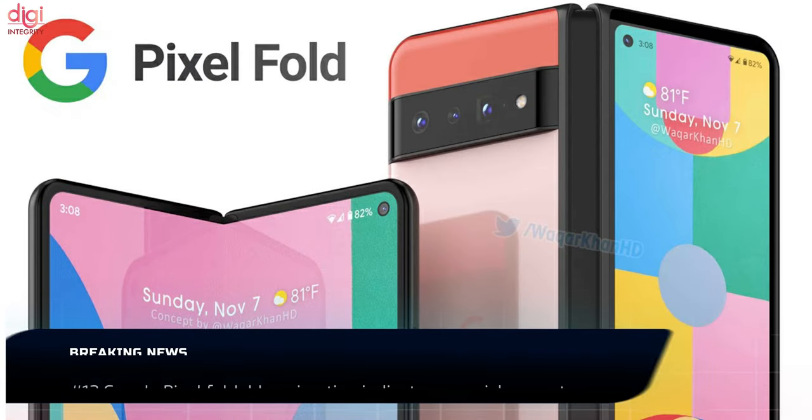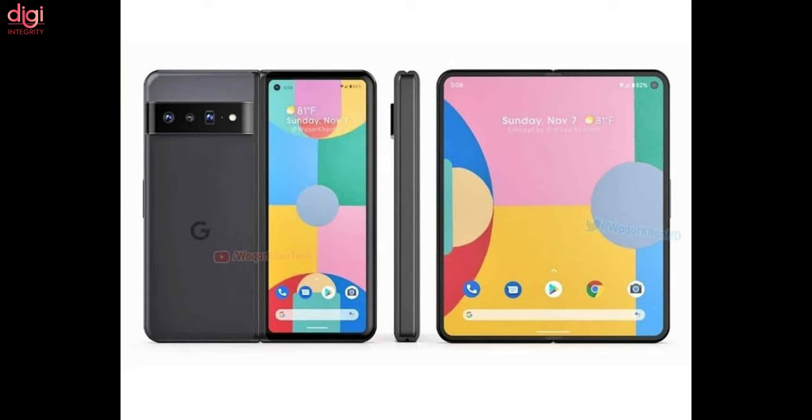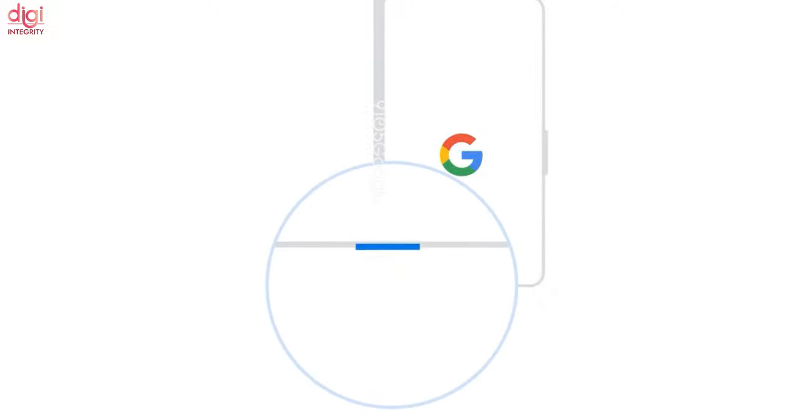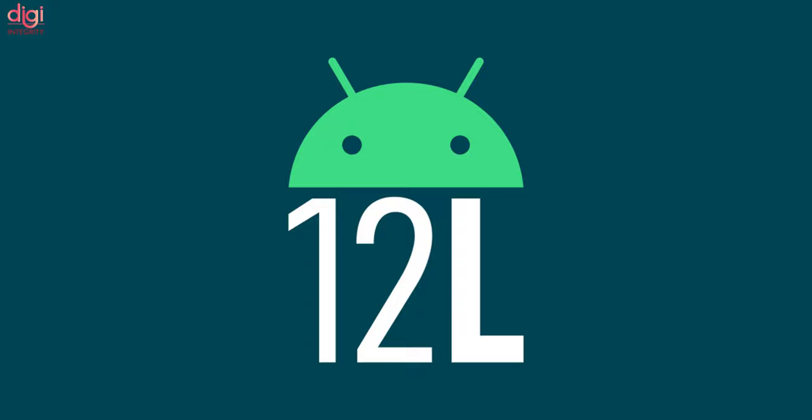Following Wednesday's release of Android 12L's second beta build, some new animations contained in the build reveal an unreleased Google Pixel foldable device. The animations show how the pop-up opens for the SIM tray to insert a SIM card. One of the animations contains the foldable, code-named Pippin. There is a possibility that these animations may not be finalized or could be removed before the public release of Android 12L.